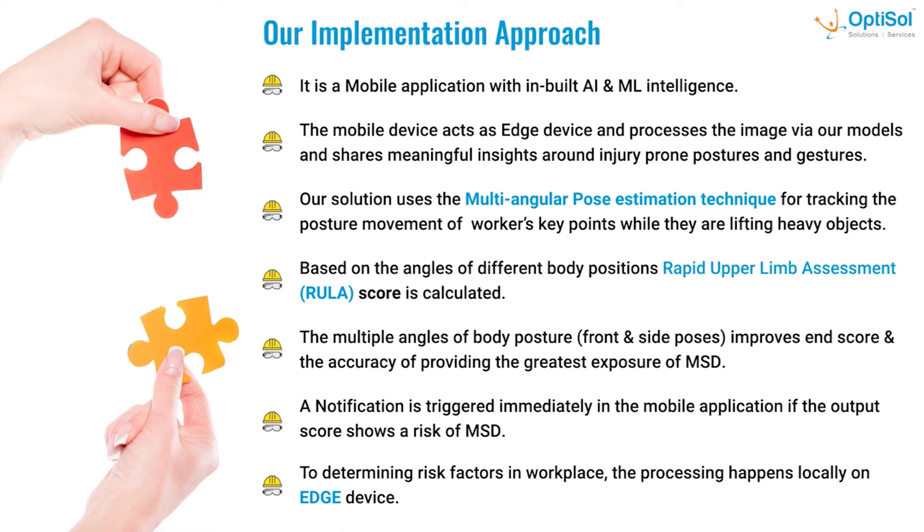We use multi-angular pose estimation to track and measure the angle between a person's key points while doing any activity, like lifting heavy objects. By key points, we mean the coordinates of parts of the human body — shoulders, wrist, hip, ankle, etc. With these angles, a RULA score is calculated. RULA stands for Rapid Upper Limb Assessment, and it provides the risk involved in a given posture from its angles. We measure these angles from multiple angles — front and side — to capture all possible postures and movements.